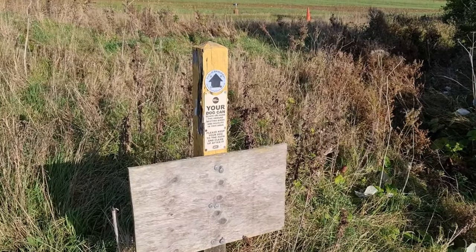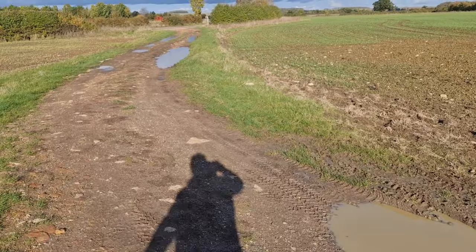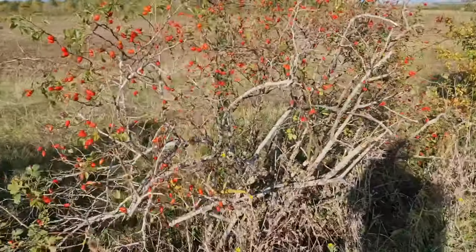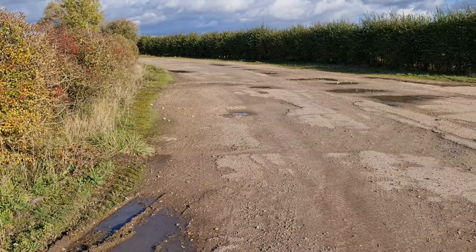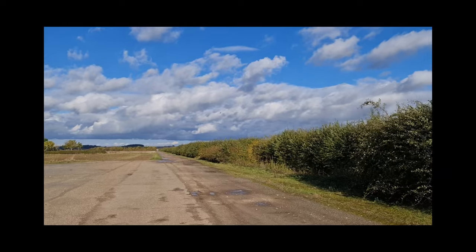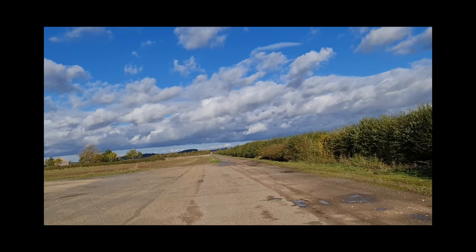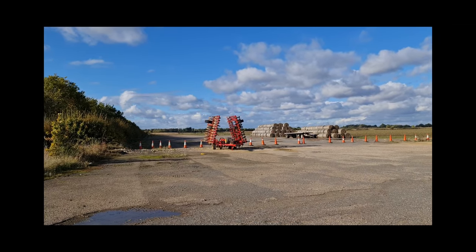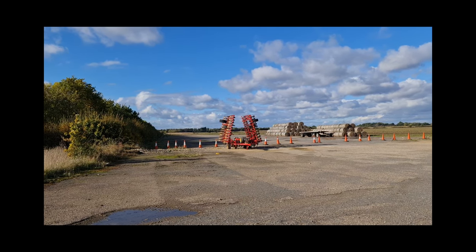This is one of those sunny days where England is giving its best. Yesterday was raining, so definitely this is not very friendly. But I think that this was probably an old taxiway. This is beautiful, this is really really beautiful, and yes, here we have it.